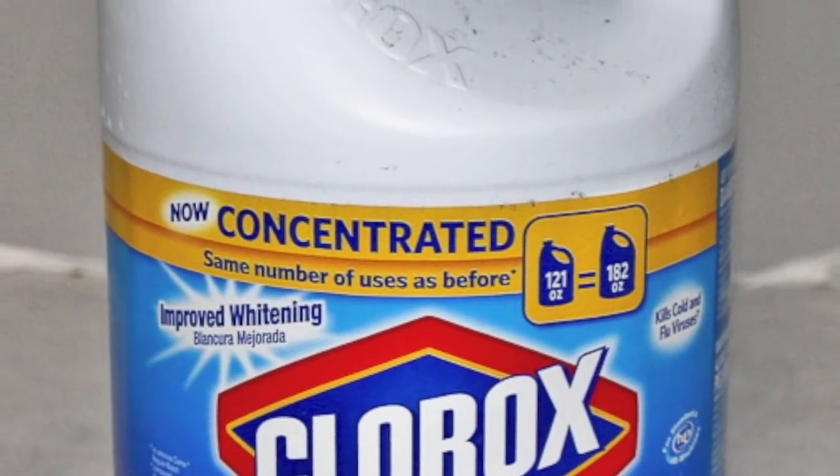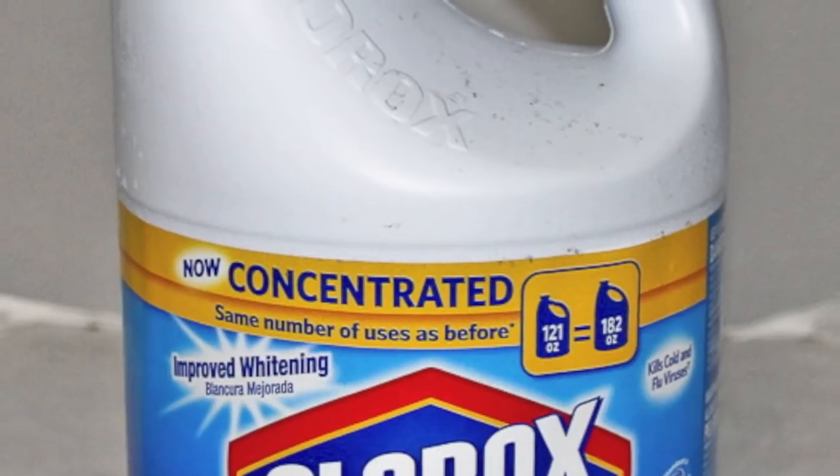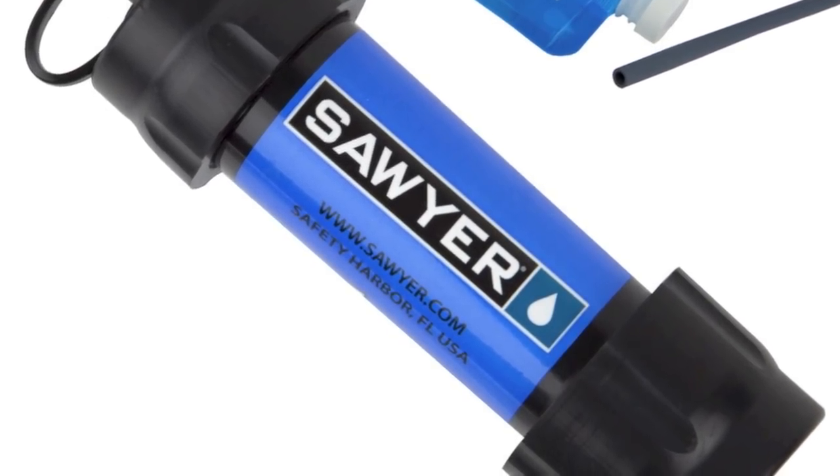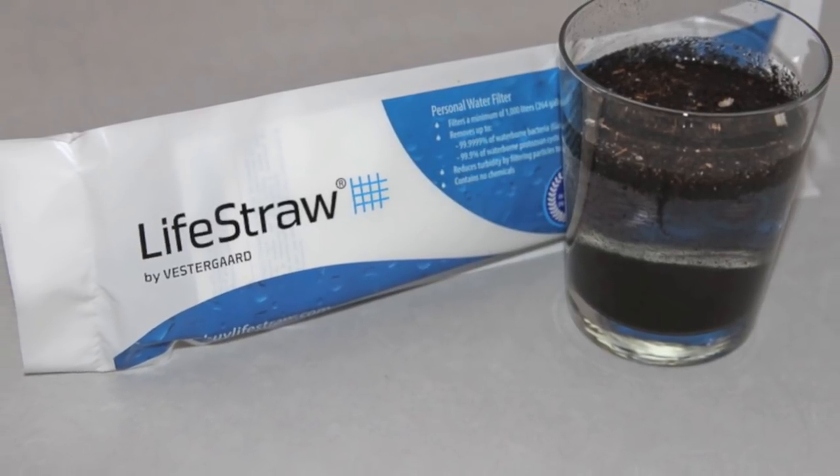Even bleach takes several days to kill some organisms like Cryptosporidium — something we talked about on the Survival Medicine podcast a few months ago. Of course, the CDC and I suggest that cloudy water should be filtered in some way. You can improvise a filter, but some popular commercial lightweight filters include the Mini Sawyer and the Life Straw, which you can find on our store.